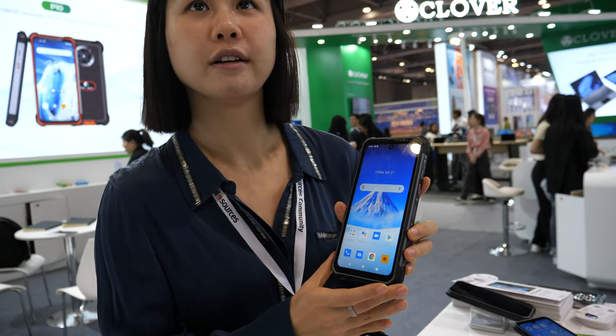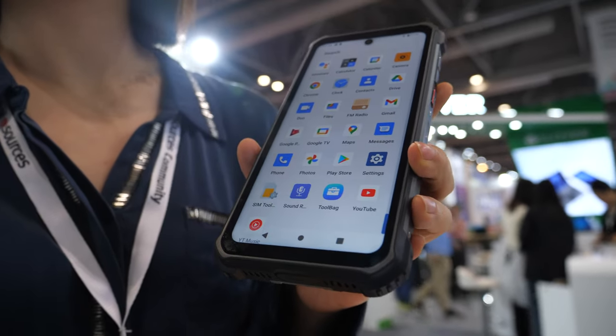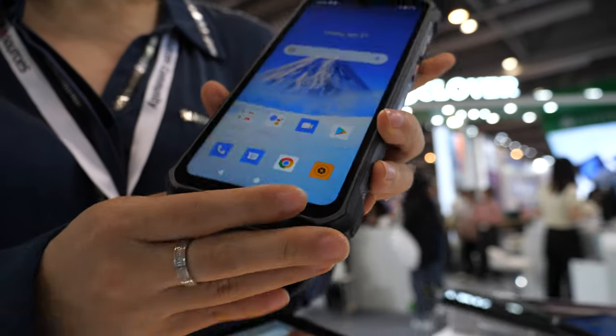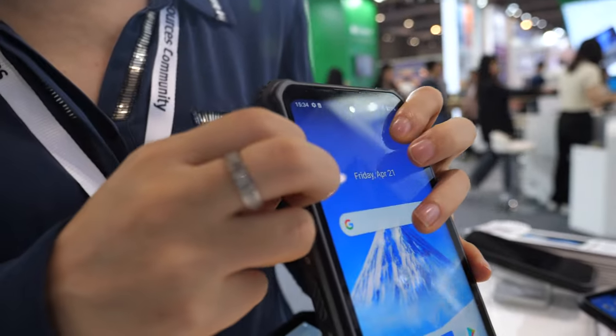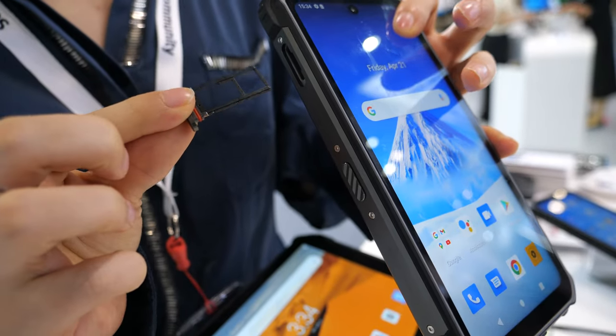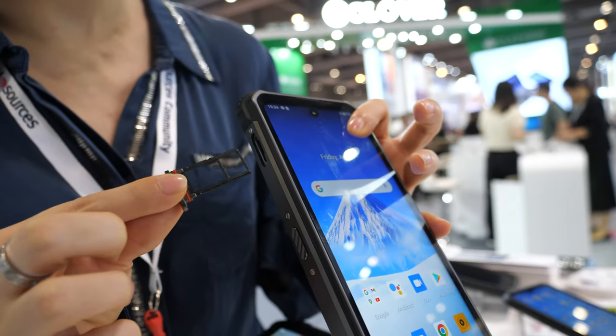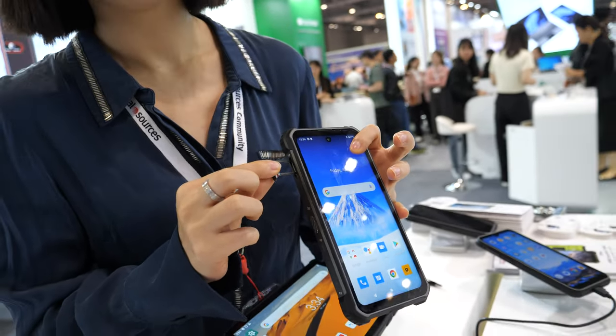Right now it's 5G, 4G, and 3G — no satellite connectivity yet. It supports dual SIM, as you can see here is the SIM card slot. It's unlocked and you can also extend the memory with a microSD card.